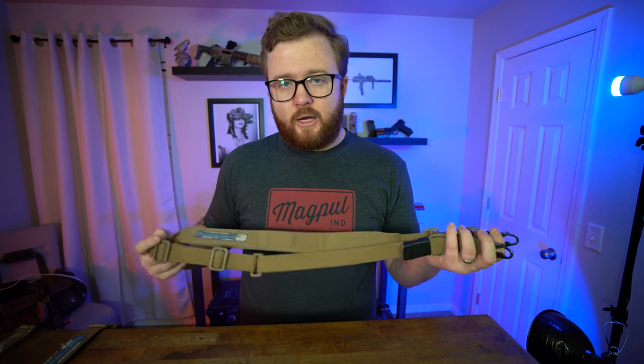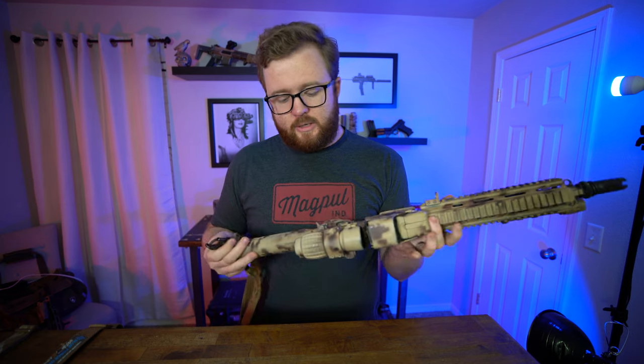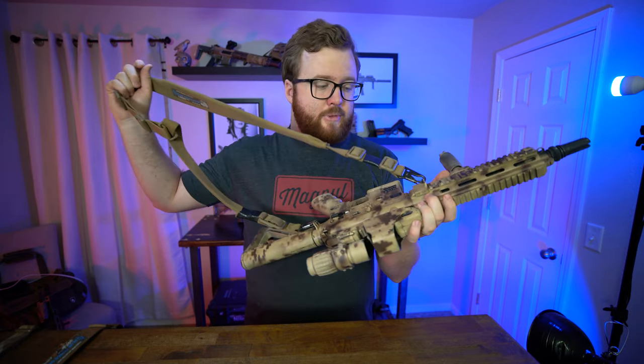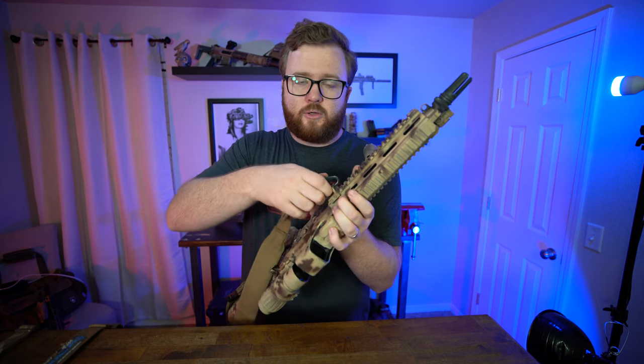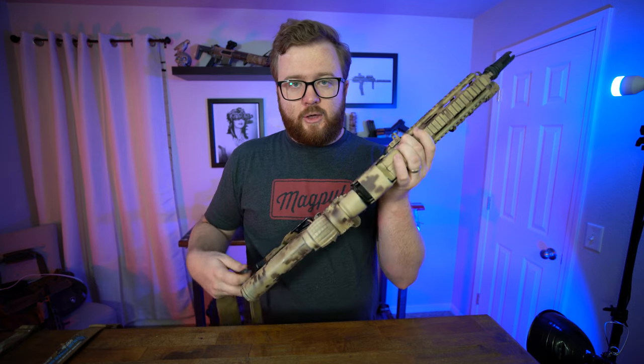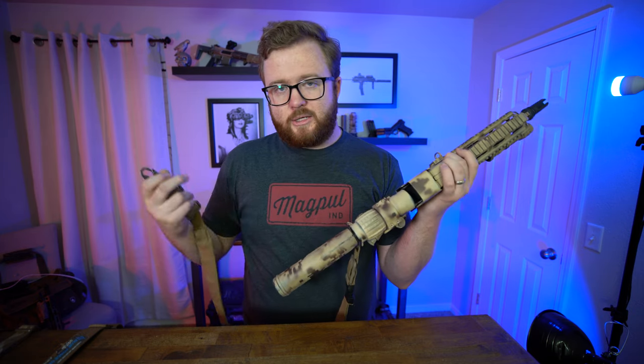The oldest sling I have — purchased around 2015 — is the Blue Force Gear VTAC sling. It is padded, which we'll discuss the pros and cons of. It secures the weapon via HK clips, which I'll show on my 416. The HK clips just clip into the weapon's loops and it's secure — a quick detach method you can rapidly remove as needed. The HK clips are also versatile because you can position them where you want, and if you want to run it as a single point you can double up.